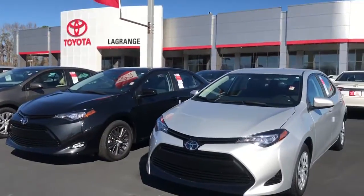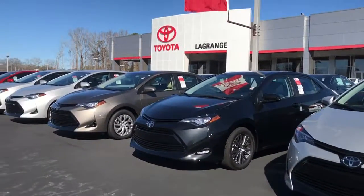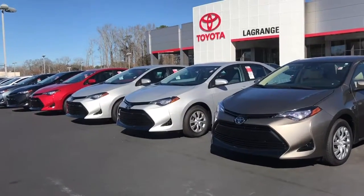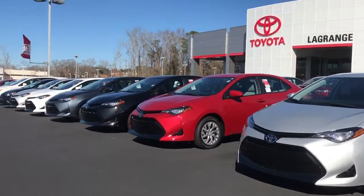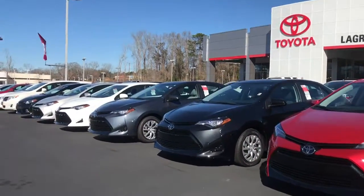I want to touch on a couple of features that these Corollas are equipped with. We do have this whole line here and a few more behind it — plenty of different colors, options, and trim levels to choose from. If you haven't done much research on the Corolla yet and would like some more information, please just let me know and I can get that out to you as well.